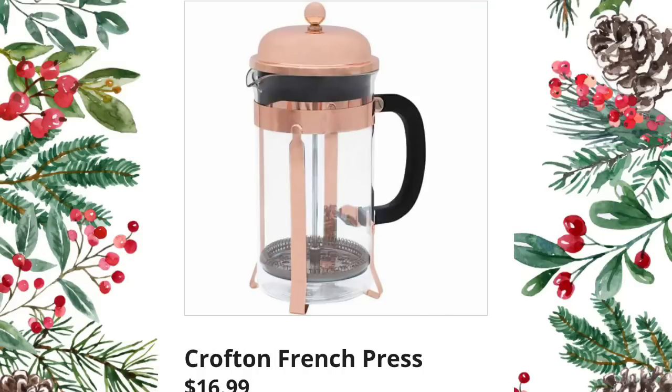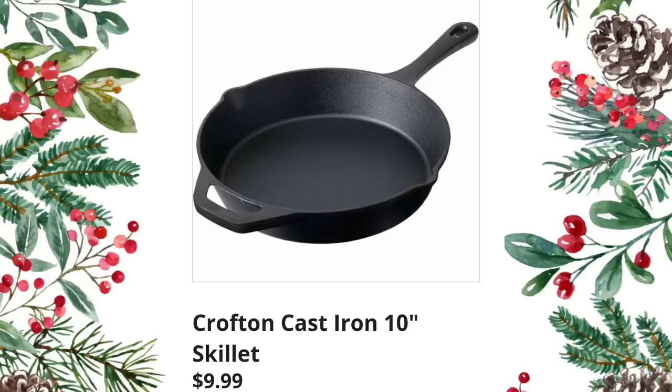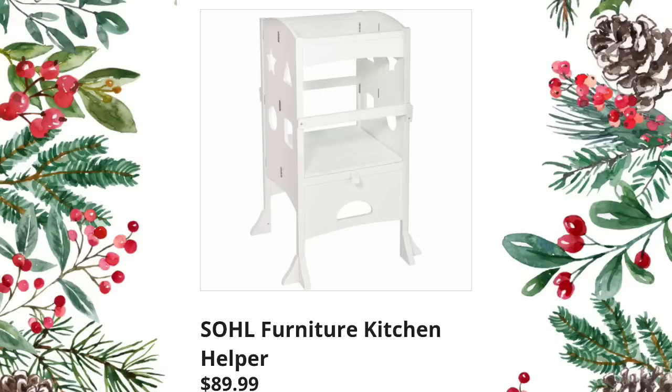Single-serve coffee maker — $29.99; works just as good as the Keurig in my opinion, but I'm not a coffee drinker so what do I know. Crofton French press — $16.99, so fancy and nice; presses are very popular now. This beautiful color on the Crofton cast iron six-quart Dutch oven — $34.99, it's pretty. Crofton cast iron 10-inch skillet — $9.99. The Crofton three-piece glass baking dish set — $14.99; I've seen these all over TikTok.